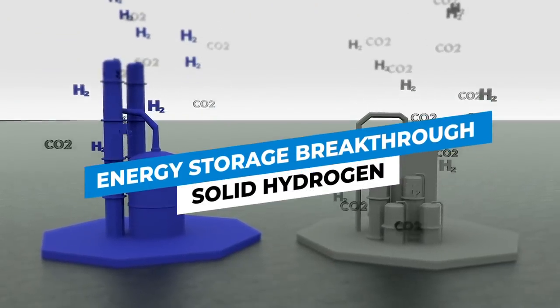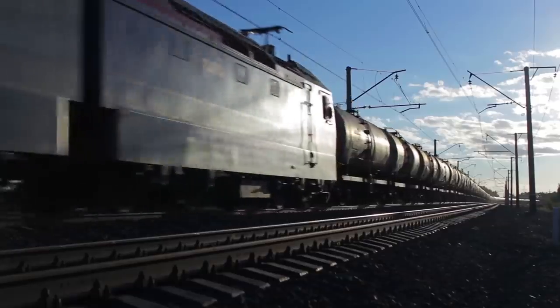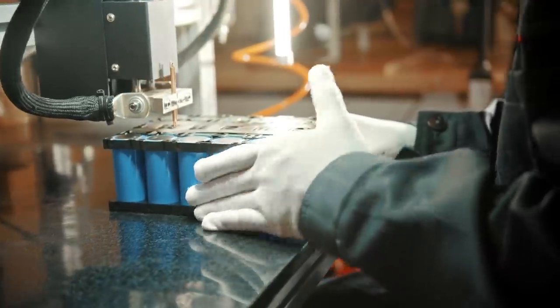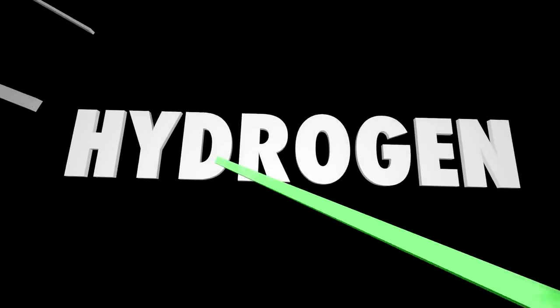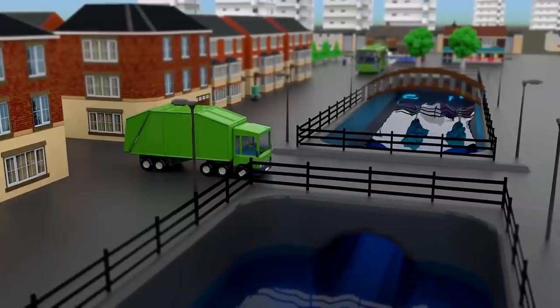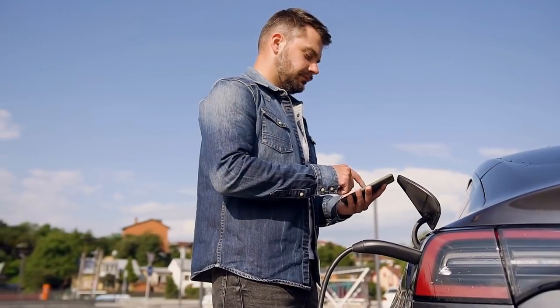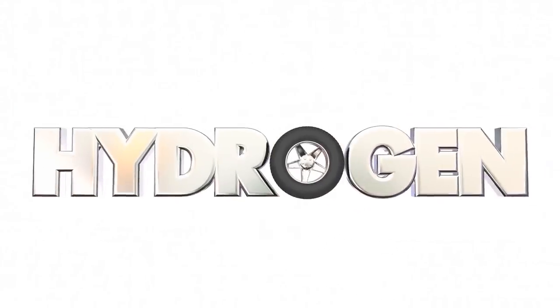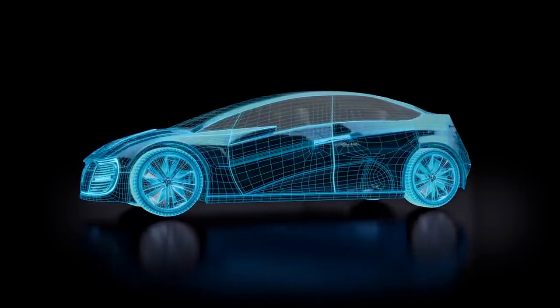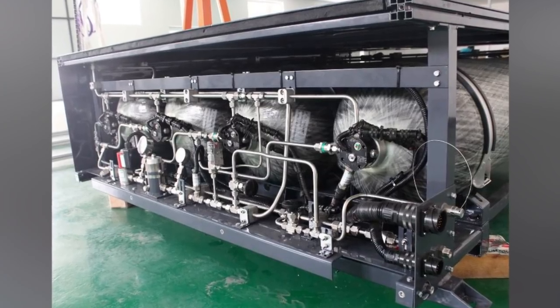In today's video, we will reveal the energy storage breakthrough. Heavy-duty e-mobility applications such as buses, vehicles, trains, and ships rely heavily on hydrogen, because these large-scale vehicles require an amount of energy that batteries cannot give at this time. A fuel cell does not need to be recharged like a battery, as long as hydrogen is available. Compared to batteries, fuel cell electric vehicles (FCEVs) have a larger driving range and a shorter refilling time. As a result, hydrogen is an excellent fuel for long-distance travel. However, how can you safely and affordably store a large amount of hydrogen on board?